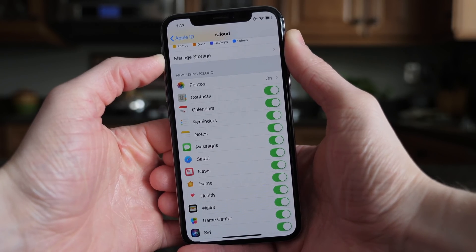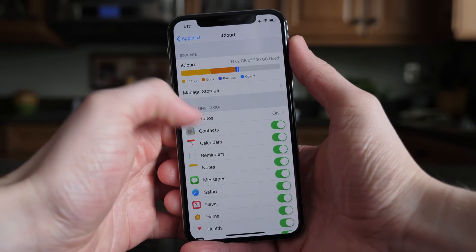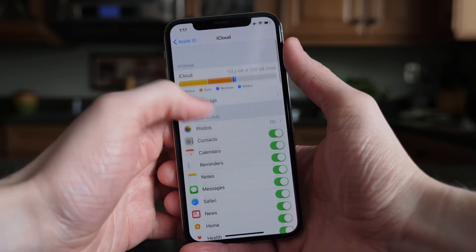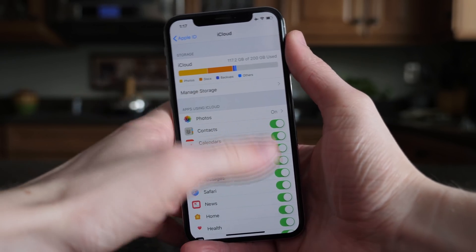Because iOS 11.4 will likely be the last public version of iOS 11 prior to the launch of iOS 12 in the fall, I almost guarantee that Messages in iCloud will finally ship with this firmware. But we don't know when this firmware is launching — it could be as early as next month or as late as June or July.